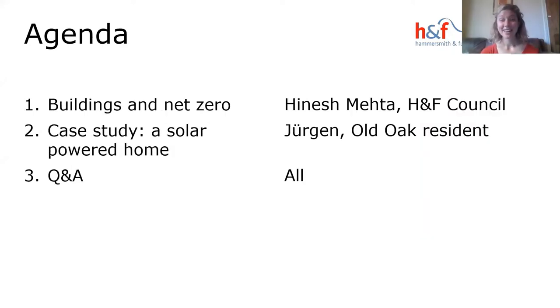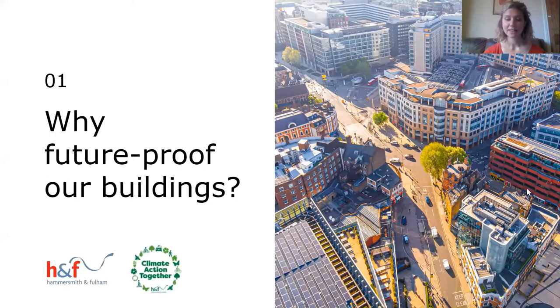We will hear from Hinesh Mehta, Head of Climate Change at H&F Council, who will give us an introduction to buildings and net zero, and then hand over to Juergen, a local Hammersmith and Fulham resident living in Old Oak, who will tell us his story. Then we'll move on to Q&A. I'll now hand over to Hinesh to give us an introduction to why we should future-proof our buildings.